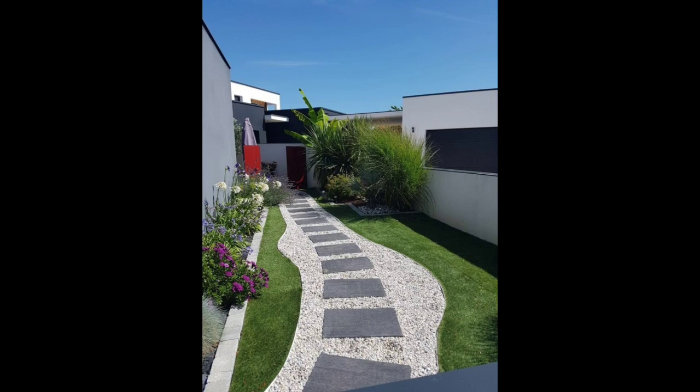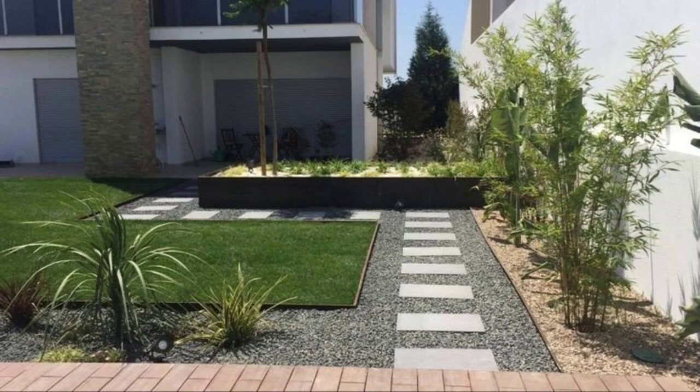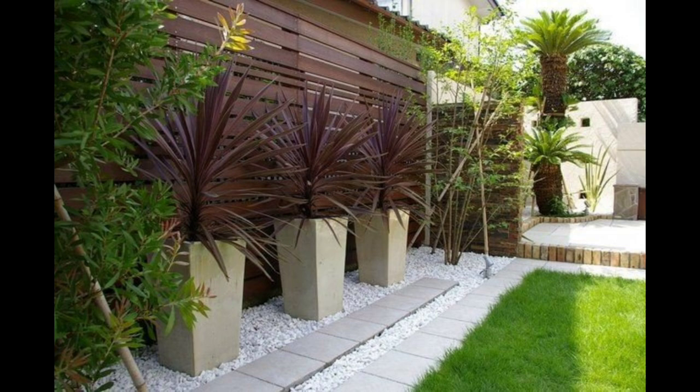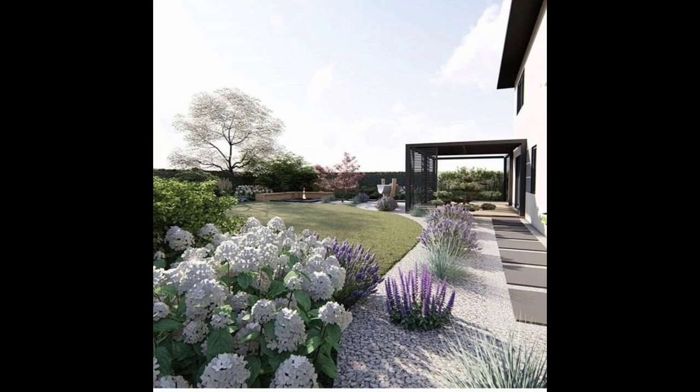Home Outside offers upgraded services, from phone and video consultations with professional landscape designers to complete designs done remotely. How much does it cost to get a landscape design? As with most home improvement projects, the price can vary greatly depending on the size and scope of the project. Homeowners can expect to pay $2,000 to $8,000 for a professional landscape design. As a general rule, homeowners spend approximately 10 percent of their home's value on landscaping.